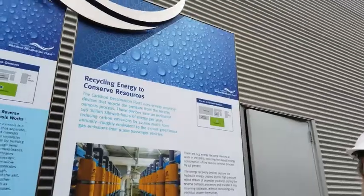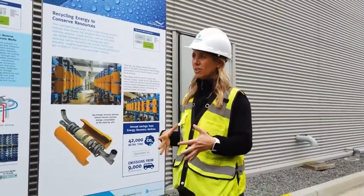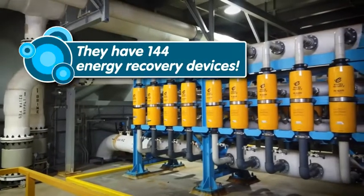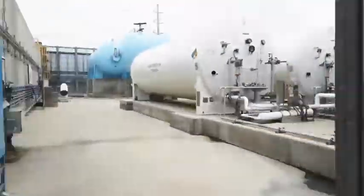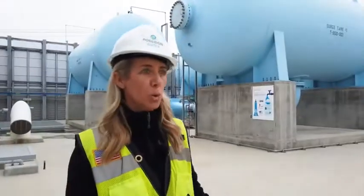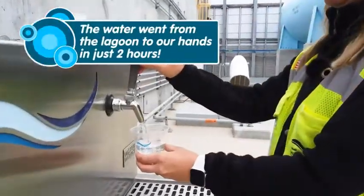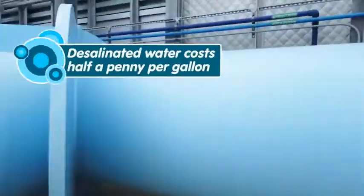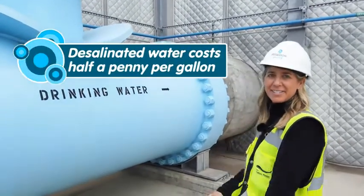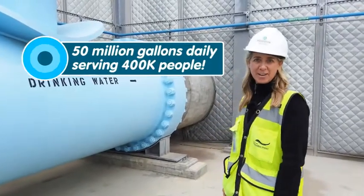This is the first water treatment plant in the state of California to have a net carbon footprint of zero. We're able to pressurize 46% of our building by using our waste pressure. We are standing on our 2.5 million gallon storage tank. This is where the 50 million gallons leaves the site every day and serves 400,000 people in San Diego County.